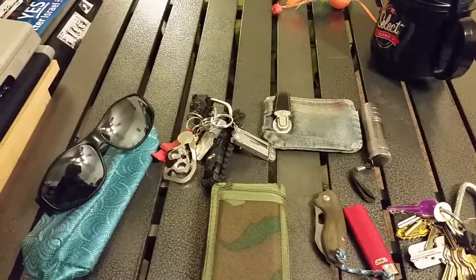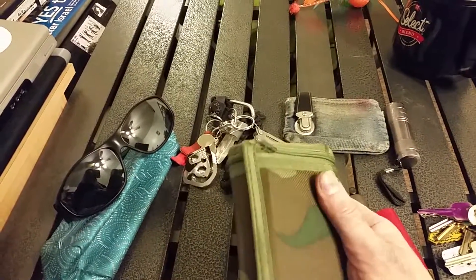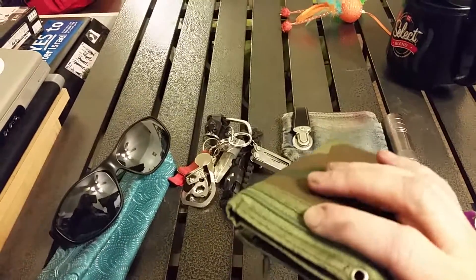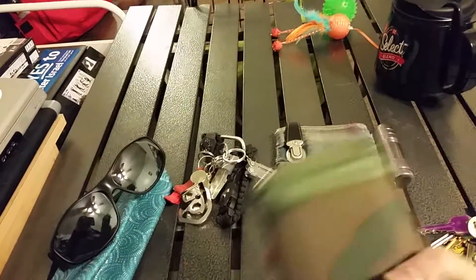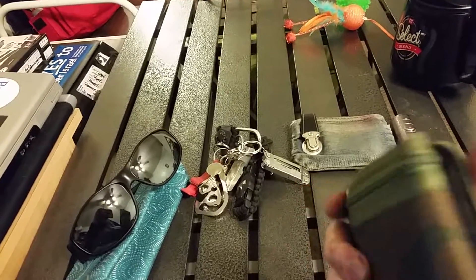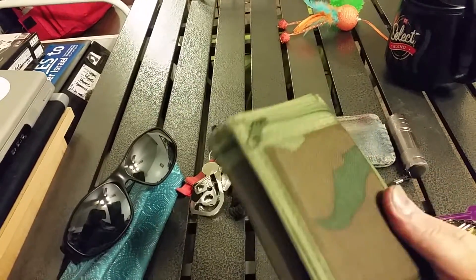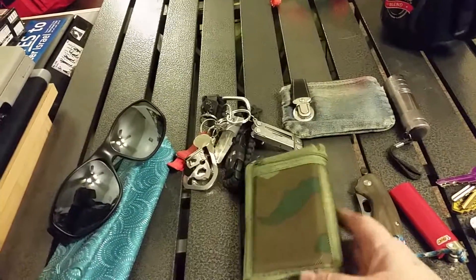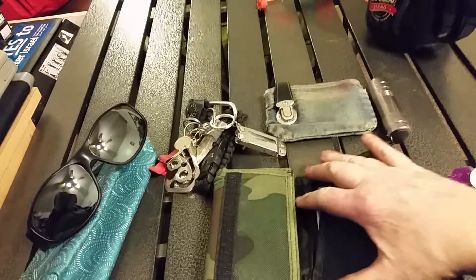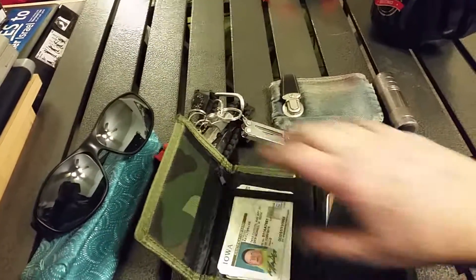I finally got rid of that old leather wallet. I tried a couple of different nylon type wallets, but I settled on this one that I got online. It has a chain that goes with it, but I took the chain off because I don't use it — I'm saving that chain for something else. It's definitely a much better option. It's got velcro and it's got the place for cards and all that.